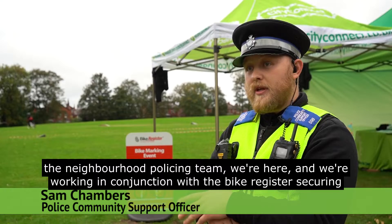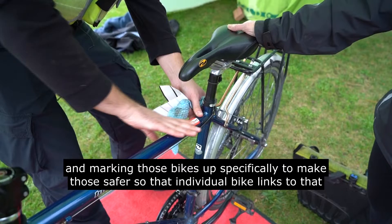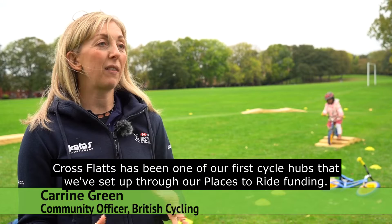Today myself and my colleague from the Neighbourhood Policing team are here working in conjunction with the bike register, securing people's bikes. It involves bringing the bikes down, a little bit of crime prevention advice, and marking those bikes up specifically to make them safer — linking that individual bike to that individual person and making it more secure.